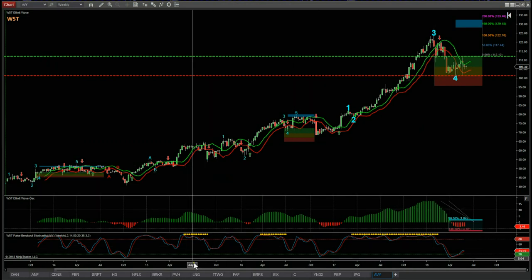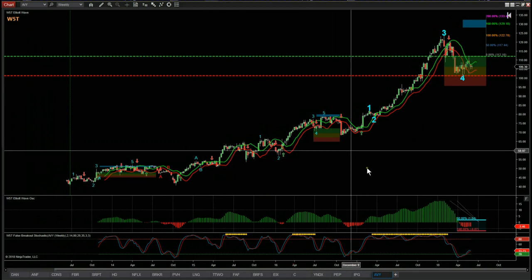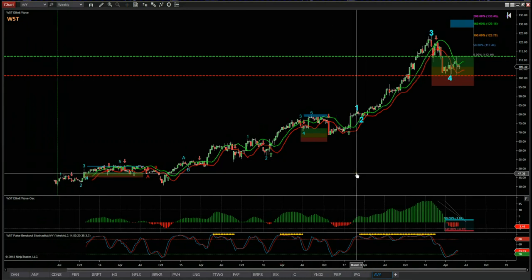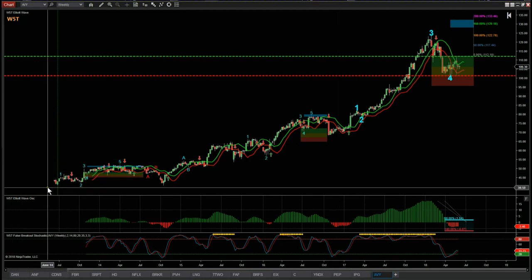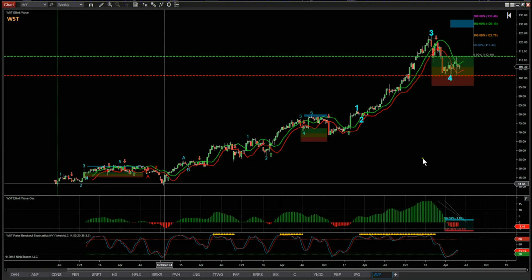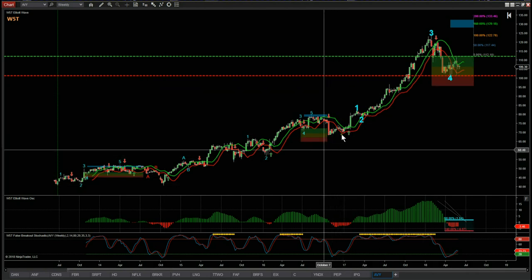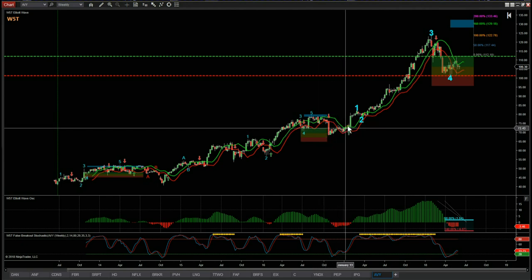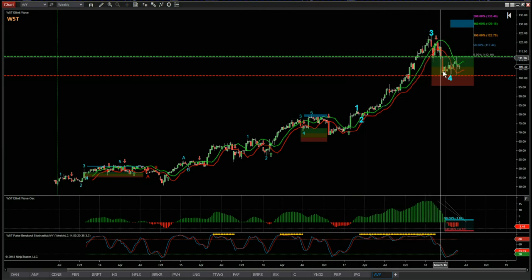This is the five-year weekly chart, and for those that have our Elliott Wave indicator suite — this is the NinjaTrader version, though we also produce it for thinkorswim, TradeStation, and MultiCharts. Our Elliott Wave indicator suite automatically labels the wave counts and corrections. December last year was the start of this really big move: we've got wave one, wave two, then the big impulse leg wave three, and now we've had a substantial wave four.